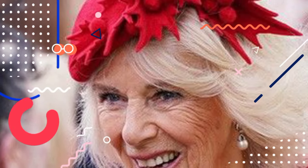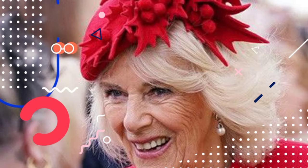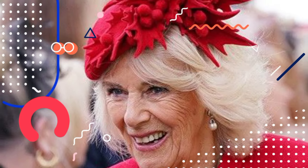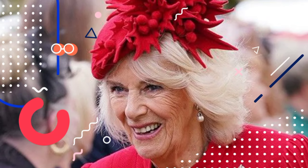However, even before this, several online investigators had already uncovered additional information about the origin of the piece. Following the reception at Buckingham Palace on February 22, an individual known as Cathy, who closely follows the royal family, shared on Twitter that the brooch had been purchased from Wartski, a company with strong ties to the royal family.